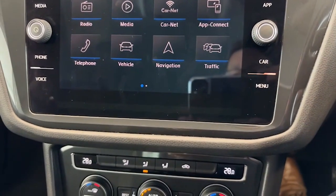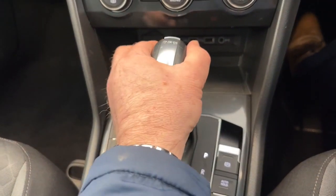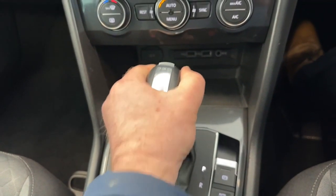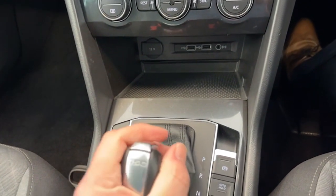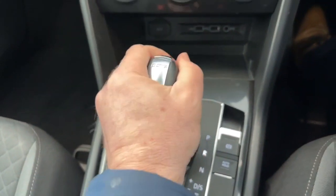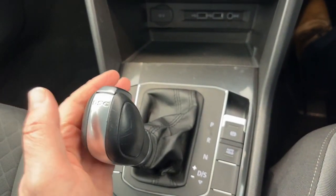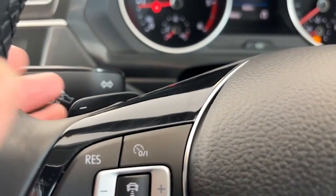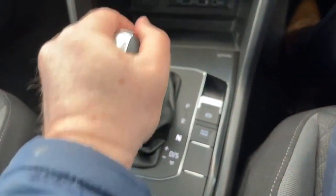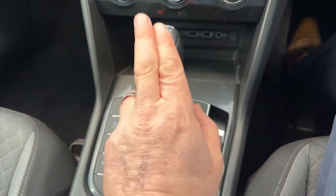Of course the big selling point on this one is the DSG automatic, which is the most desirable automatic around. You just put her into D and away you go. You can pull it back one more notch and get sport mode, but you can also use this gearbox manually, going up and down the gears, or use the paddle shift — the minuses and pluses. Most people prefer just to go into D and let the car drive itself. Absolutely effortless, and you will not get a smoother gearbox than these.